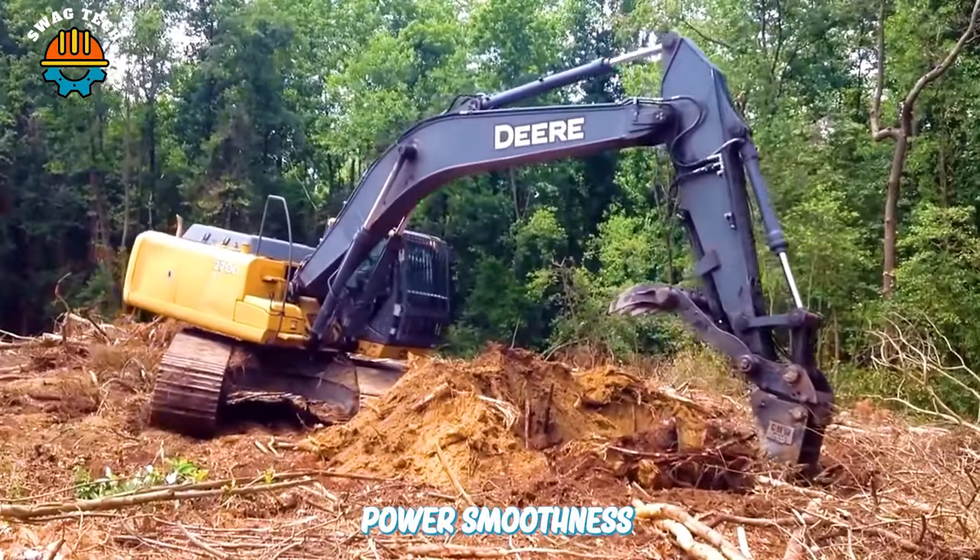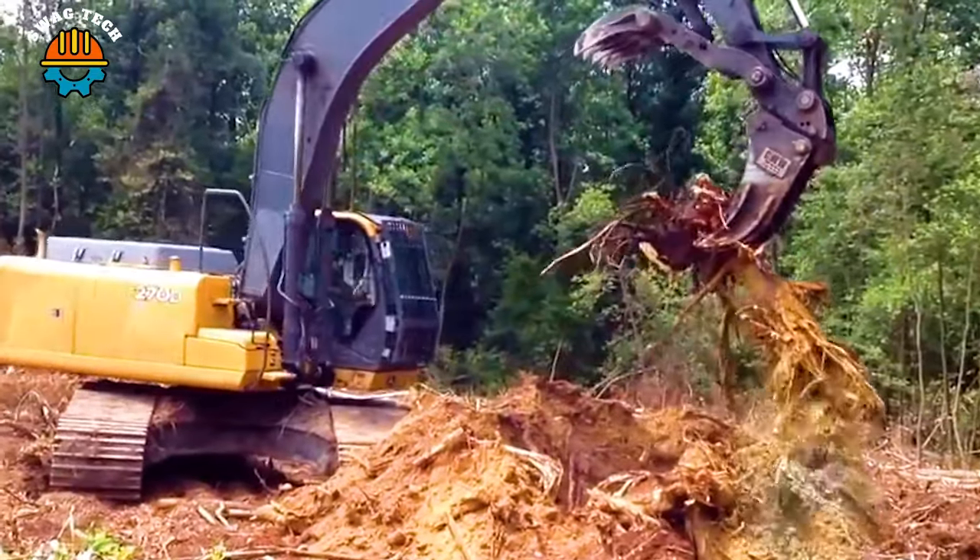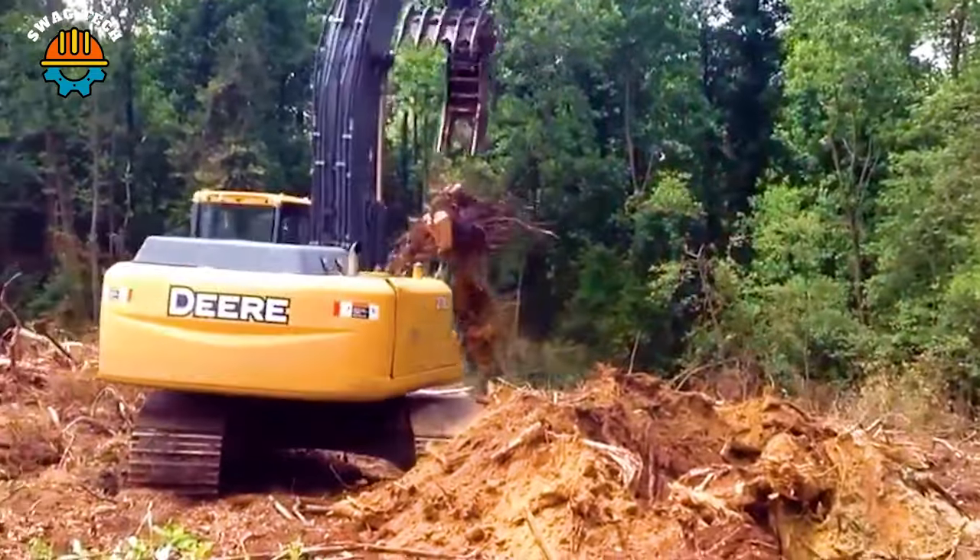Power, smoothness, and ease of operation — digging pine stumps with the John Deere 270 DLC Excavator brings results beyond expectations for users.